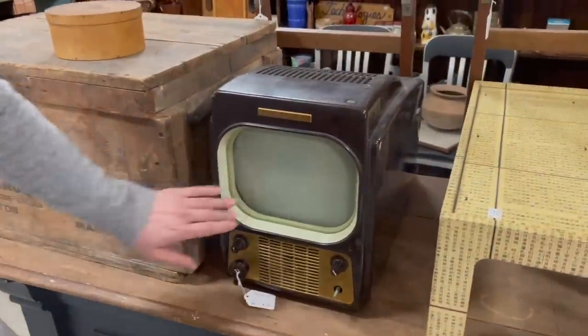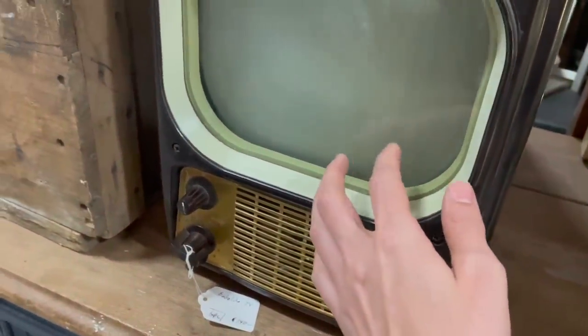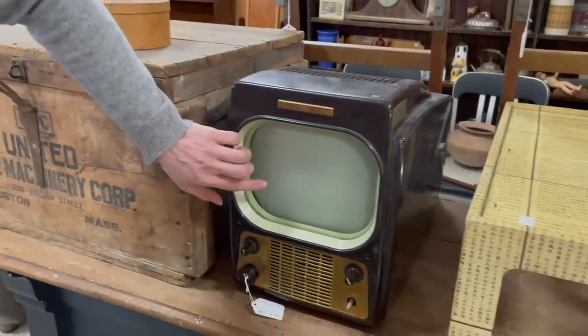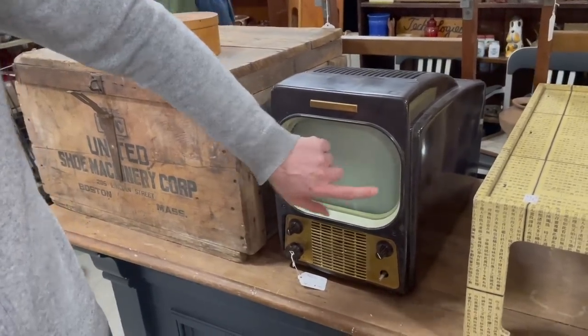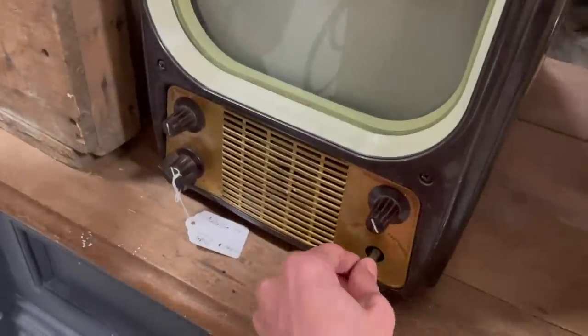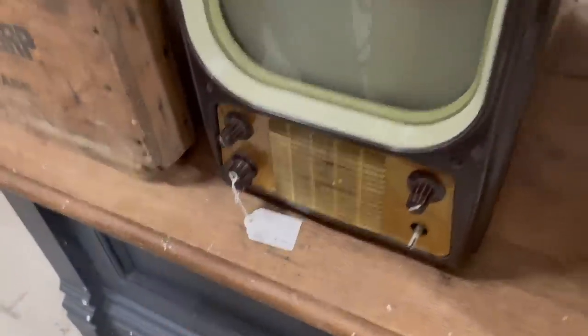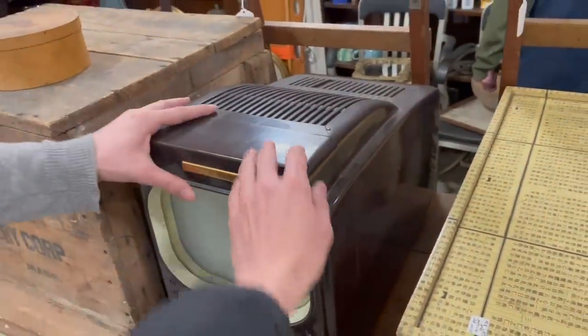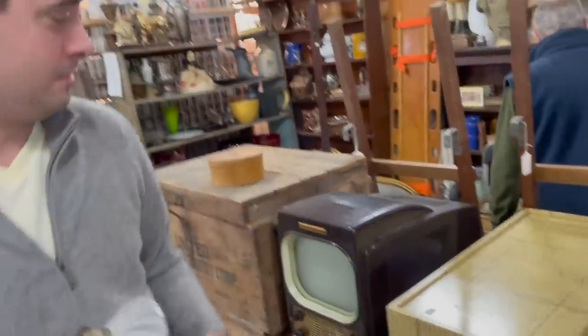Oh look at the old TV - oh my gosh, General Electric! How can you even see the picture on that tiny screen? I feel like this - how much is that? $140. Imagine how heavy that is. Look how big the cabinet is just for that small screen.